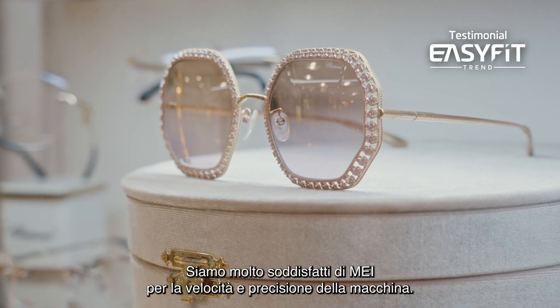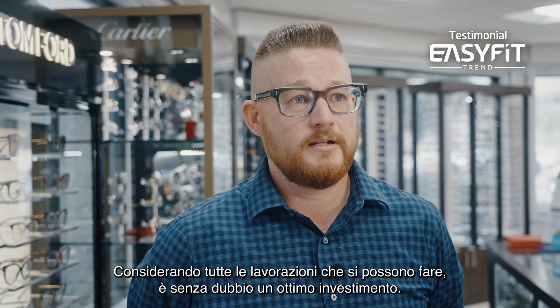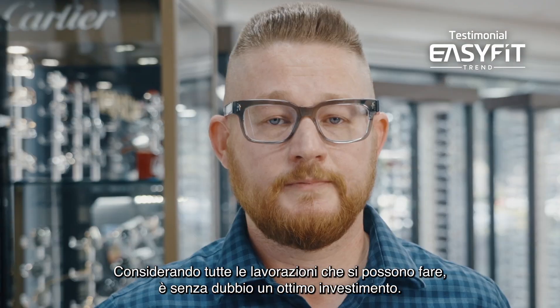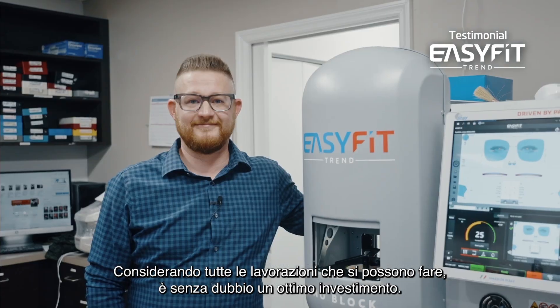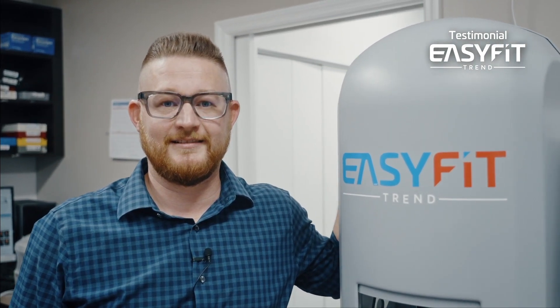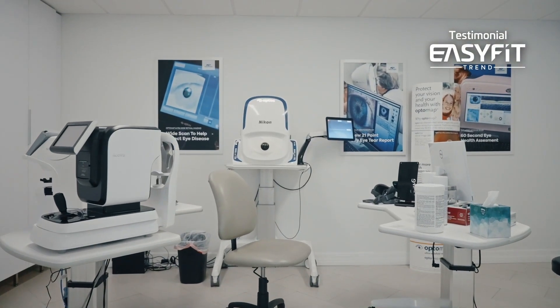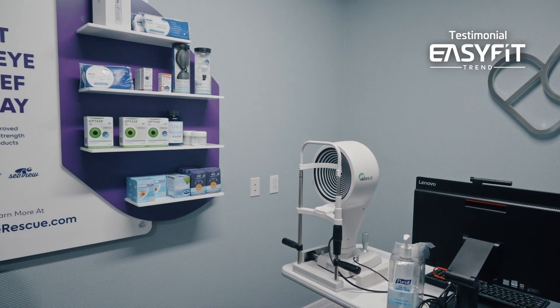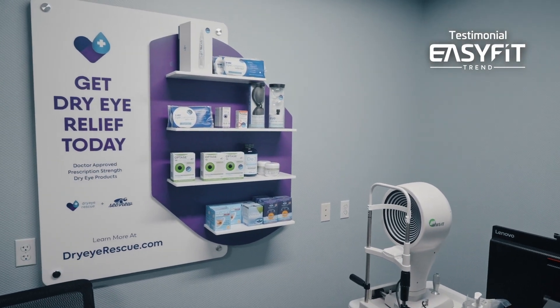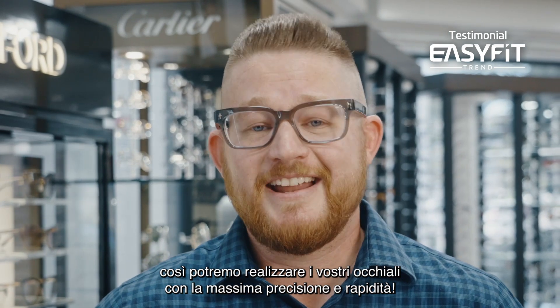We definitely like having the MEIs here for speed and accuracy, and getting all of that work done is absolutely a good investment. You can come visit us at Seaview Optical in Delray Beach, Florida, and we can make your glasses as fast and accurate as possible.